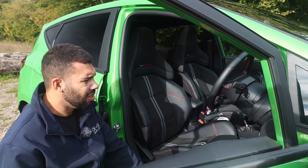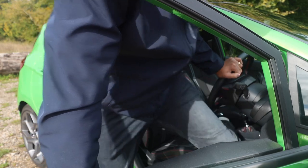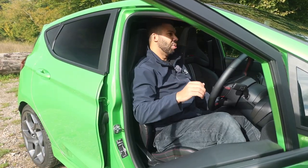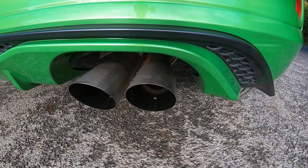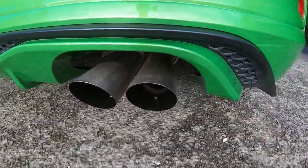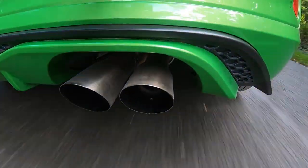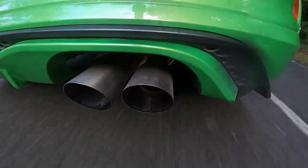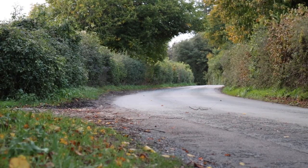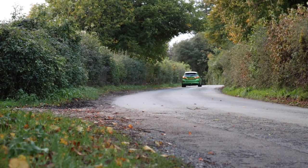Speaking of the driving experience, I think it's about time we see what it's like to drive. God, I've been crouched down for far too long — I'm getting old. We're not too old to enjoy cars like this.